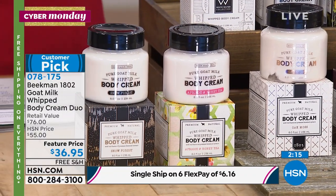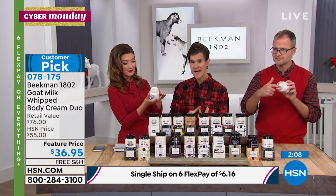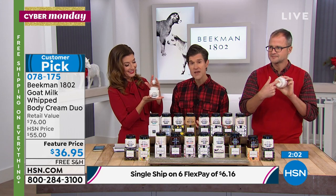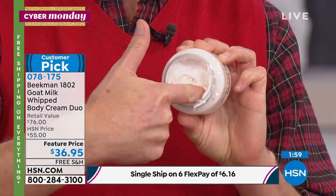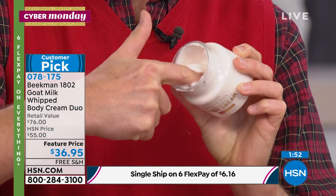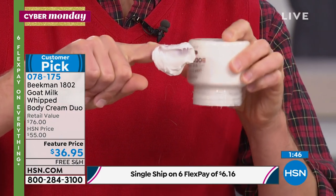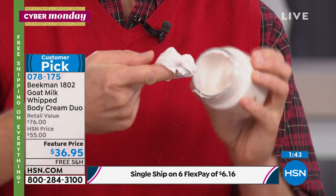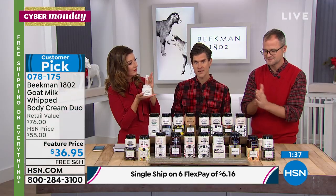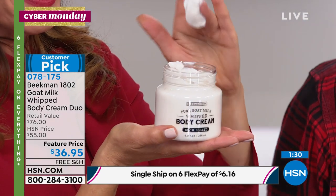The whipped body cream is the number two selling product in the entire line. It's packed with argan oil, shea butter, goji berry, milk thistle, grape seed extract, aloe, and mango — all incredible nutrients for your skin. But here's how it's different from any other luxury body cream you've ever used: you never feel greasy, not for a minute. Your skin does not feel tacky, because your body recognizes the structure of the goat milk protein — it's very similar in structure to human milk, so your skin drinks it in.